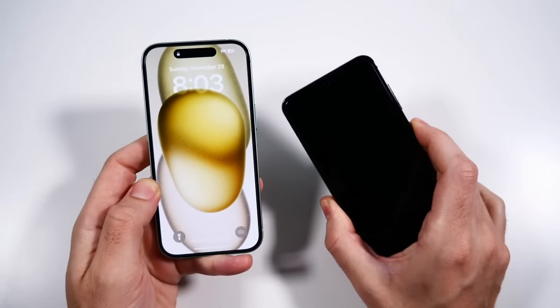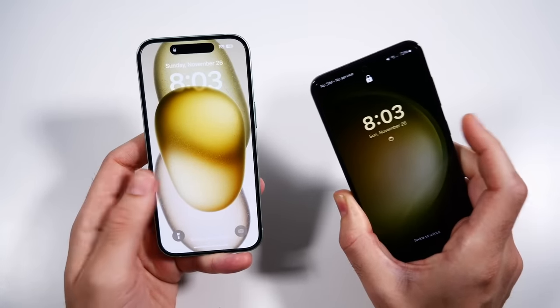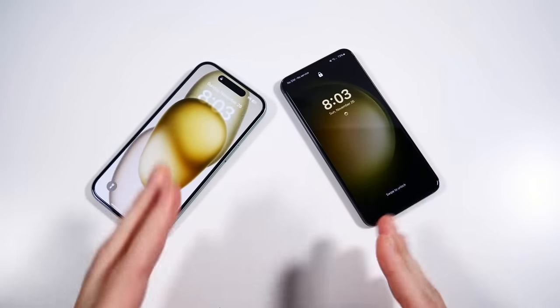The Galaxy does have a little bit more PWM — you can see a flickering right there. Both the Galaxy and the iPhone are coming in at $799, so around the same price points for both.